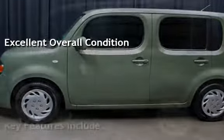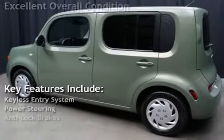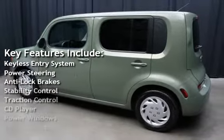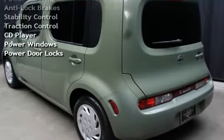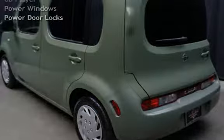Key features include keyless entry, power steering, anti-lock brakes, stability control, traction control, CD player, power windows, and power door locks.